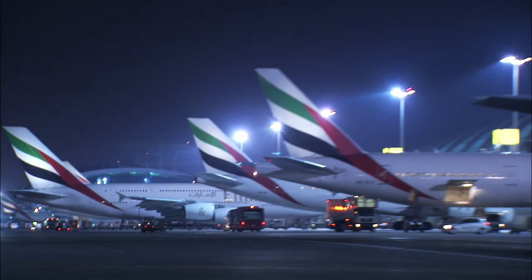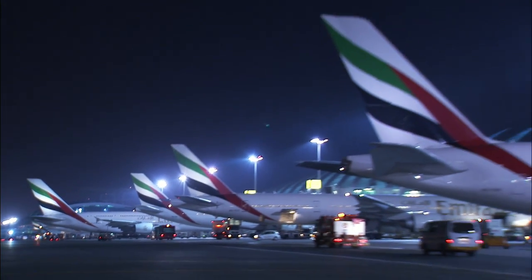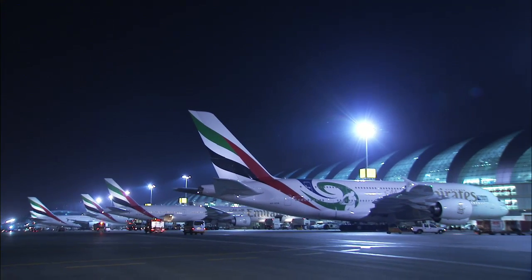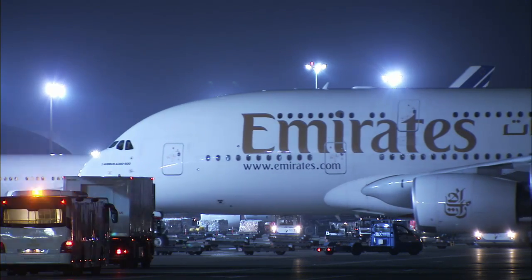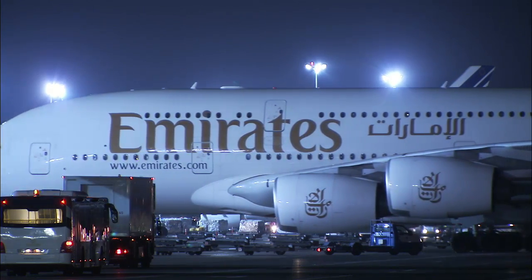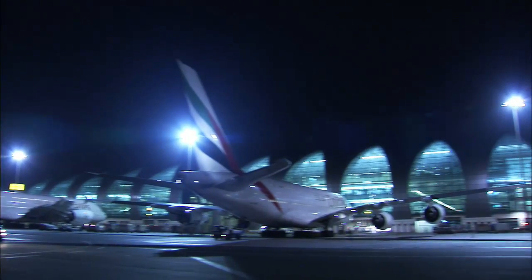The fleet grows to 90 by November 2017. We've just added another 50, of which 25 will see entry into service between the end of 2015, first quarter of 2016 through to end of 2016 and early 2018. There's quite a ramp-up in the delivery program, which allows us to increase our presence on new routes and existing routes.